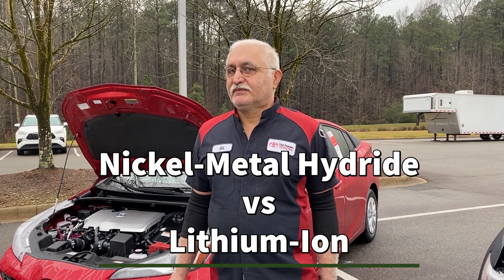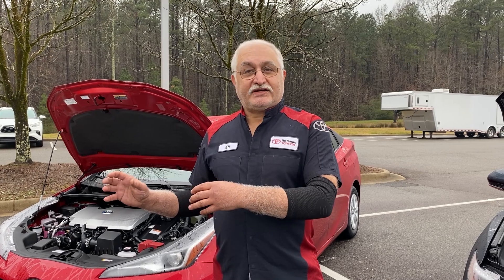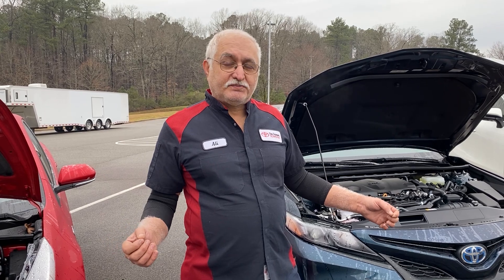We've been asked to explain the difference between nickel-metal hydride battery and lithium-ion battery. The most important difference between the two is obviously the chemistry. Nickel-metal hydride battery has nickel-metal hydride on one pole, and has other metals on the other pole — among them is titanium. It's kind of slower to charge, has less power per weight, and it's slower to charge and slower to discharge, so it takes a longer amount of time to charge the battery.